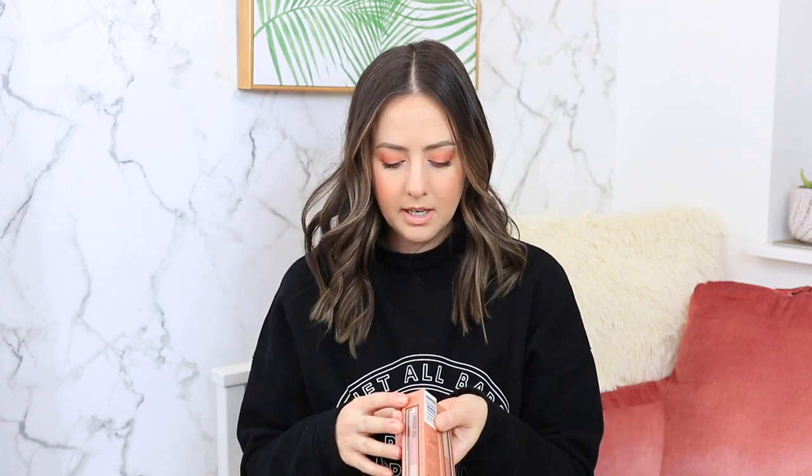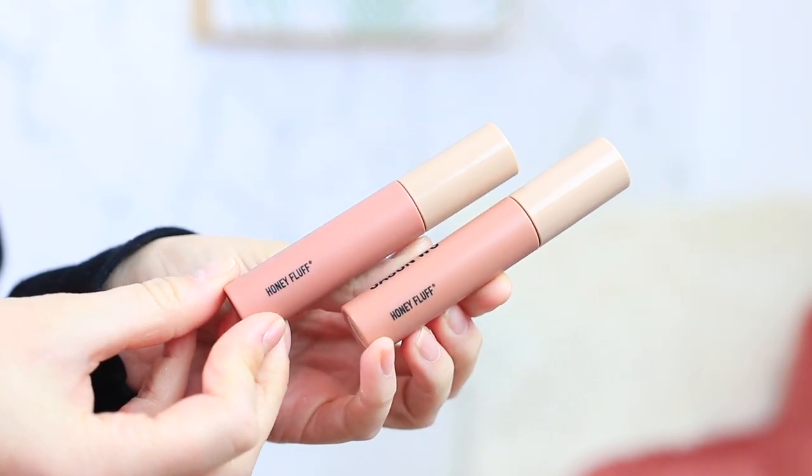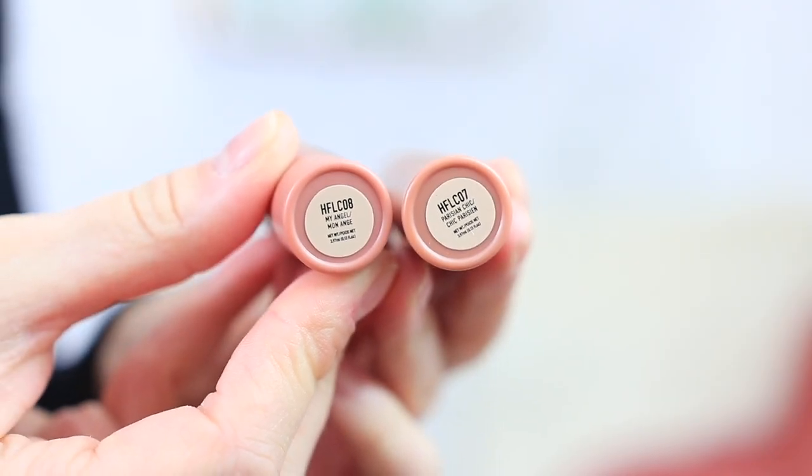I got two of the liquid — or cream — lipsticks, called Honey Fluff, in numbers seven and eight, which correspond to the lip pencil shades I got. The lip cream and lip pencil are practically identical in color. I also got the lip/cheek/eye sticks called Hot Fluff in Parisian Chic. I believe these don't dry down — they're always going to have that creamy, velvety texture.